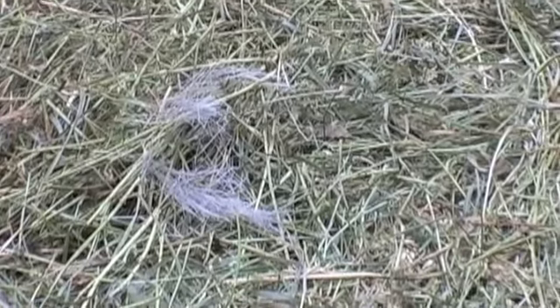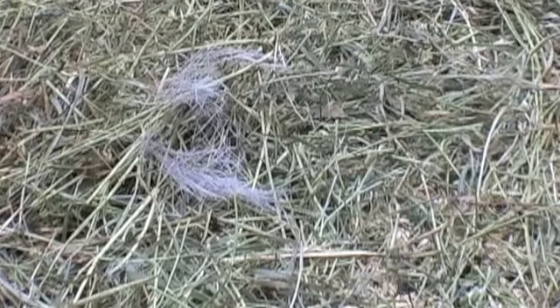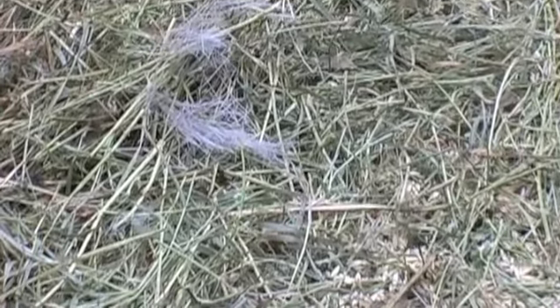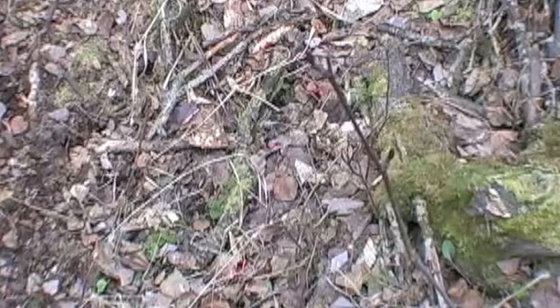Here are tufts of hair that my bullet knocked off the buck when I shot him. I was aiming behind the shoulder for a lung shot and I'm confident that's what I got — that looks like hair from the chest cavity. Here's blood sign directly behind the bait, not ten yards behind the bait. A good blood trail starts.